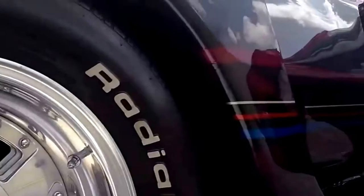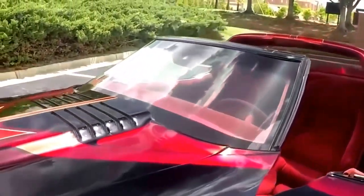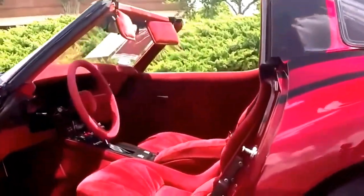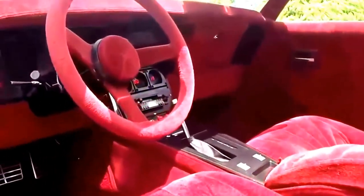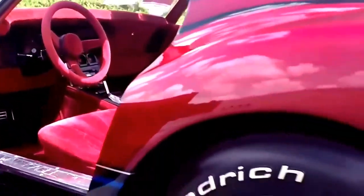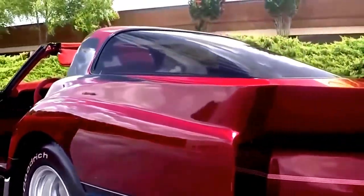It is good looks with a lot of paint attention. The interior is all velour — even the steering wheel and carpets. The car drives amazingly well and it has an all-digital dash, which I will show you when we come around to the other side.